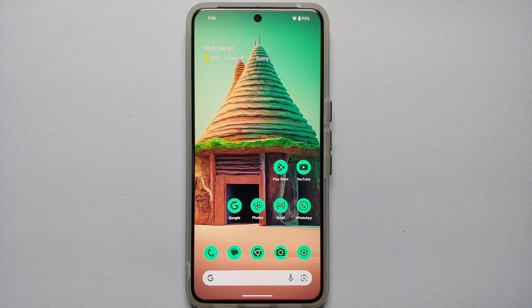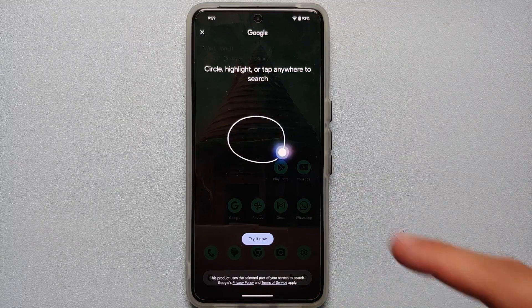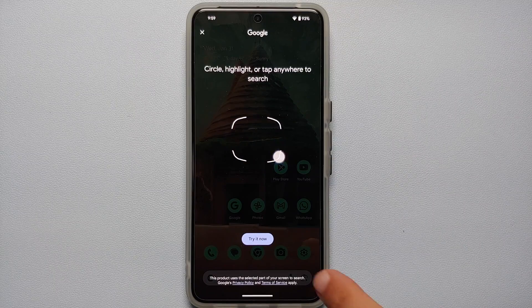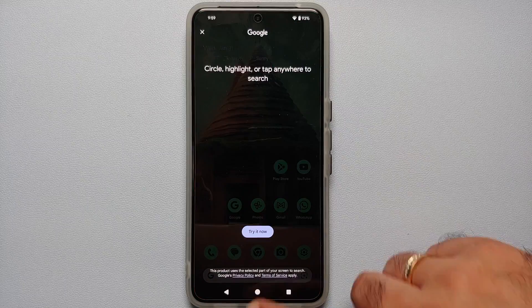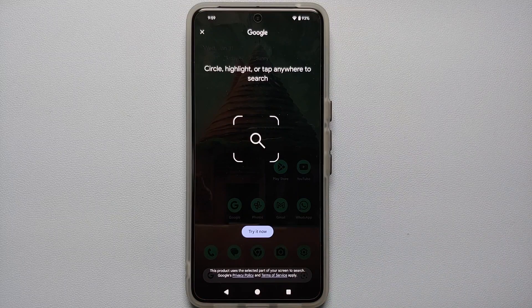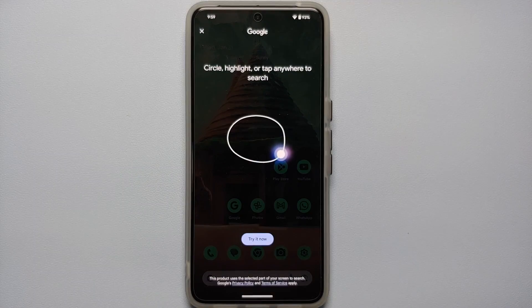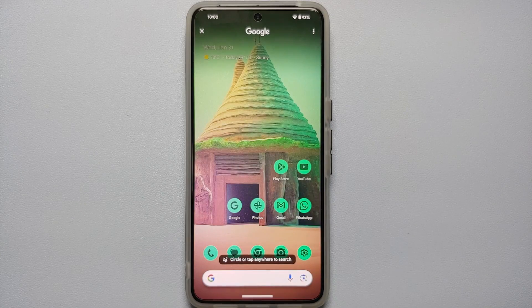To check if you have Circle to Search, searching for it in Settings will return nothing. Instead, press and hold on your gesture bar — Circle to Search will appear. If you're using the three-button navigation, press and hold the home button. Then select 'Try it now' to enter Circle to Search.